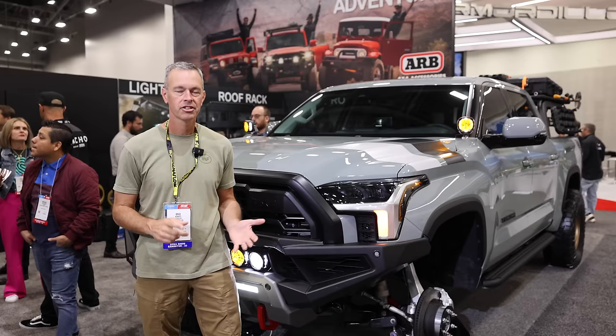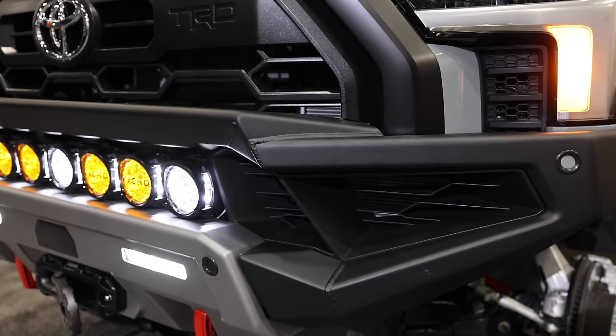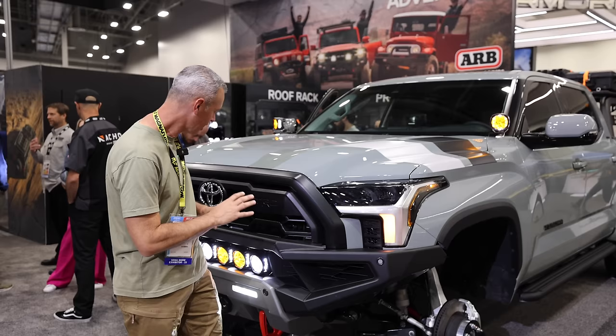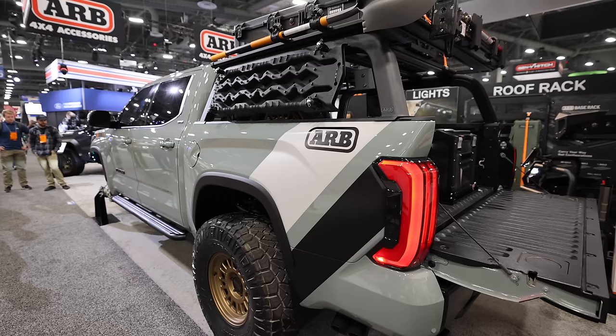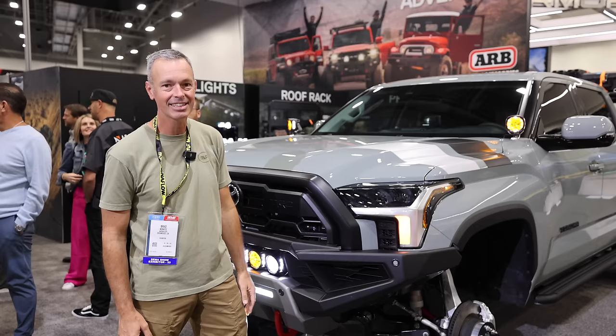There are a lot of Toyota Tundras here at SEMA. This one at the ARB booth kind of caught our eye. The bumper on this one — it's an ARB bumper — has just the nicest fit and finish I've ever seen on an aftermarket Tundra bumper. They've done a great job with this. You can incorporate the lights and the winch, and overall the paint on this thing, the whole truck — I'd take this thing out on an adventure. This thing's pretty nice.